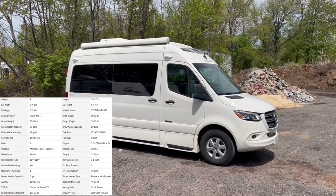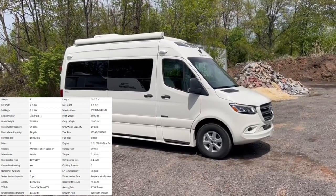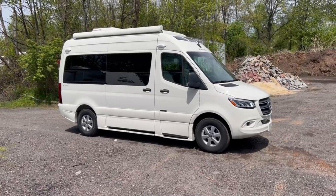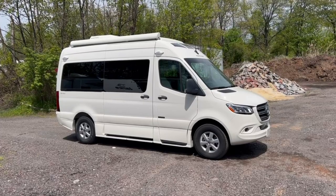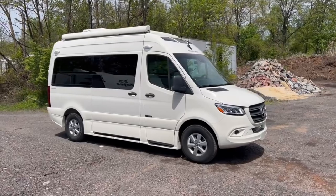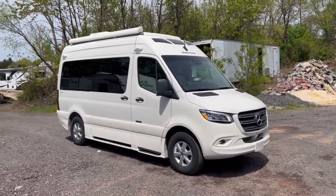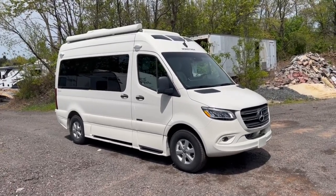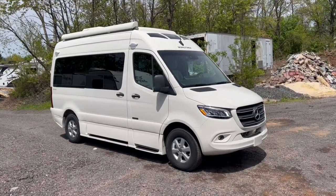I have a 2021 Roadtrek Agile SS. I do have a few of these on the lot. I've also got a 4x4, which will give you a little bit more ground clearance and the optional 4x4 feature, but this one today will be on the standard short wheelbase Mercedes chassis sitting at 19 feet 5 inches. This is going to be great for any of you folks looking for a shorter Class B model, want to go kind of off-grid, do your boondocking or hop around campsites. This unit will give all those options to you. Take it around the outside and inside, show you some features and see if this might be the unit for you.